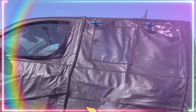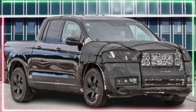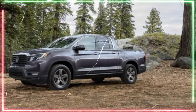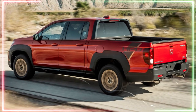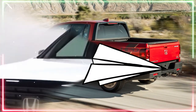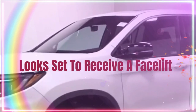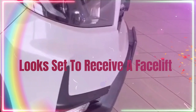Exterior design. The 2024 Honda Ridgeline will receive a significant update to its exterior design. The teaser image released by Honda shows a new front grille design, which features a more aggressive and sporty look than the current model. The Ridgeline will also receive new LED headlights that wrap around the sides of the front fenders, giving it a more modern and sleek appearance. The front bumper will also be updated with new fog lights and a more angular design.